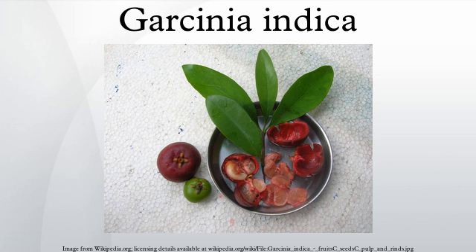Garcinia indica is found in forest lands, riversides, and wastelands. These plants prefer evergreen forests, but sometimes also thrive in areas with relatively low rainfall. It is also cultivated on a small scale and does not require irrigation, spraying of pesticides, or fertilizers.